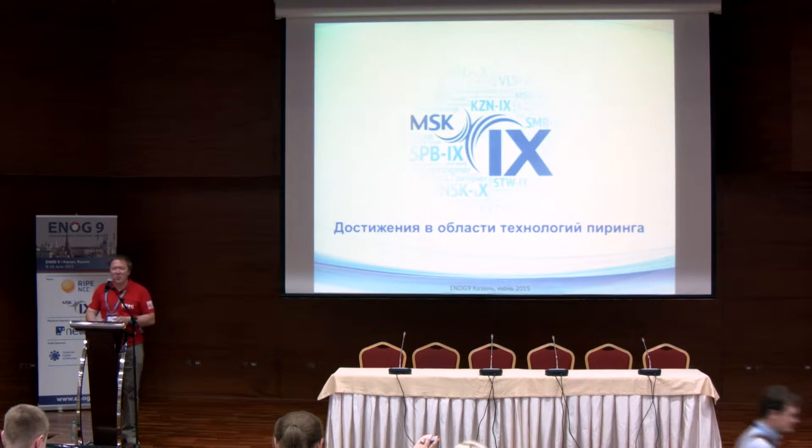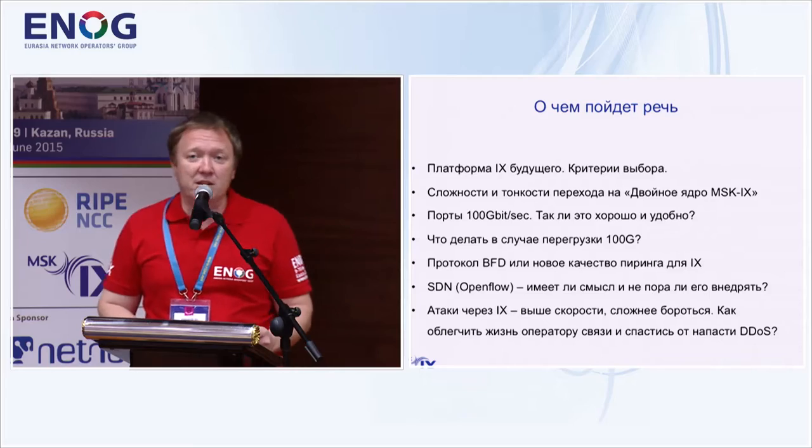Good afternoon, dear colleagues. I would try to make this presentation attractive and of interest to the community, speaking more about the news, what is taking place, and what kind of new things are appearing for the IX and how they can be used.